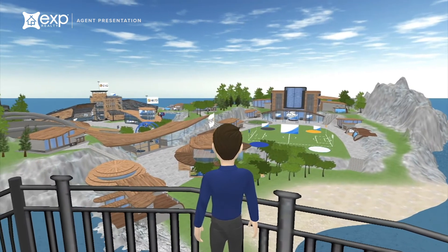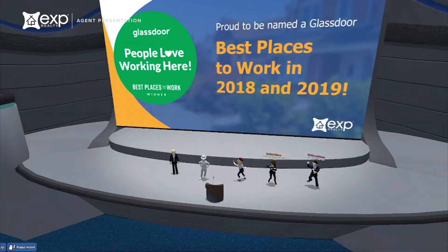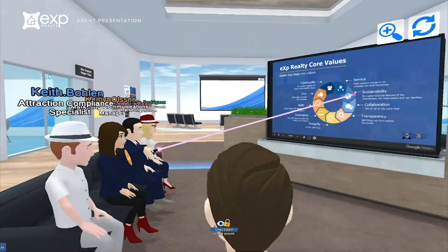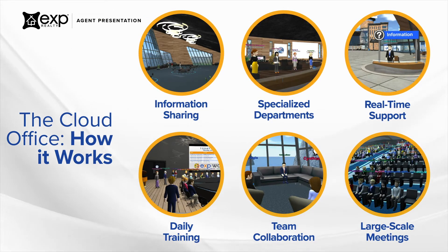Welcome to eXp World, our three-dimensional virtual cloud-based office environment. Meet, learn, and collaborate with agents and support staff from anywhere with an internet connection. Join a meeting or training within our community via your phone, tablet, or computer. In eXp World, agents get real-time live support from our over 400 full-time staff members.